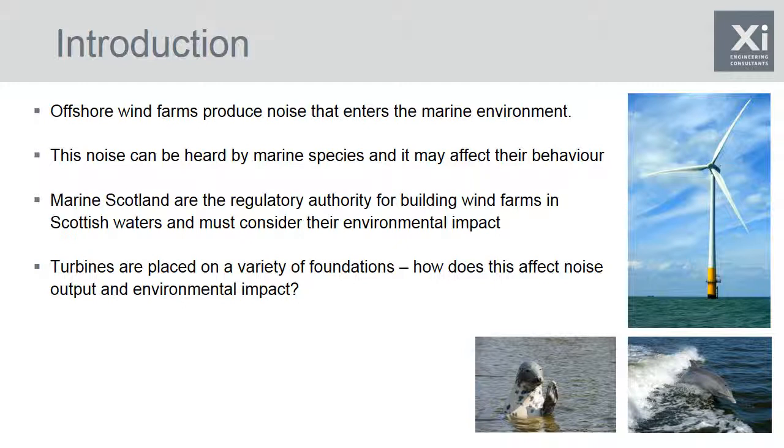The drivetrains in offshore wind turbines produce vibrations that travel down the tower and into the foundations where they radiate away as noise. That noise can be detected by marine species and it may affect their behaviour. Marine Scotland, who are the regulatory authority for building wind farms, have to consider this operational noise and the way it may affect marine species.